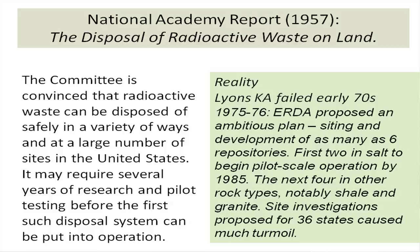This is a picture from Project Salt Vault in the salt mine at Lyons, Kansas in the late 1960s, showing early research. That National Academy report also noted that radioactive waste can be disposed of safely in a variety of ways at a large number of U.S. sites. They pointed out it may require several years of research and pilot testing before the first disposal system can be put into operation. That was 1957, and we haven't made a lot of progress.